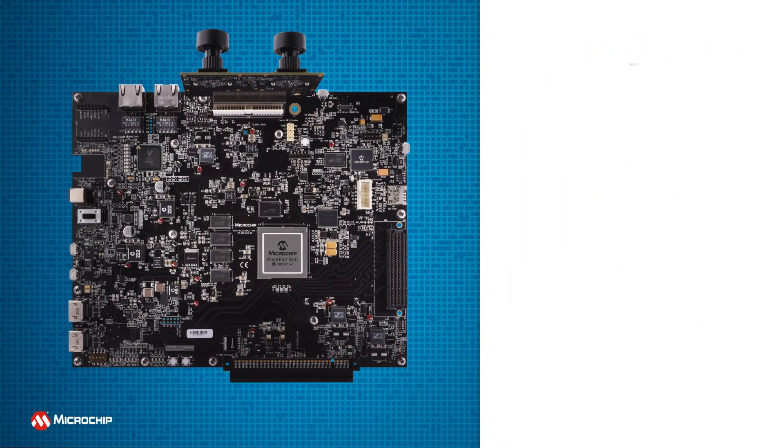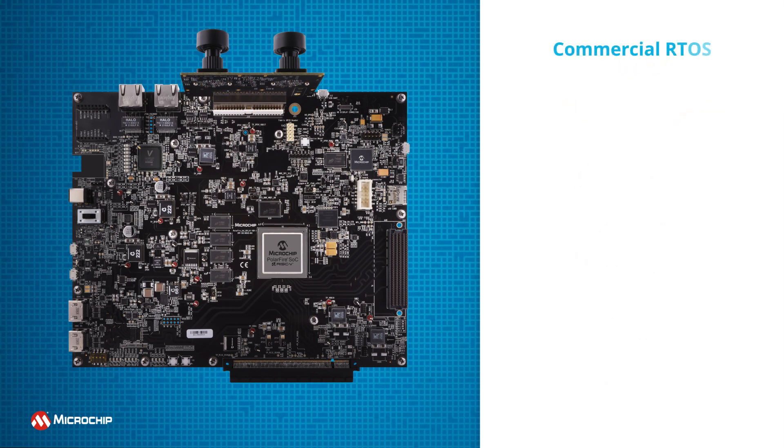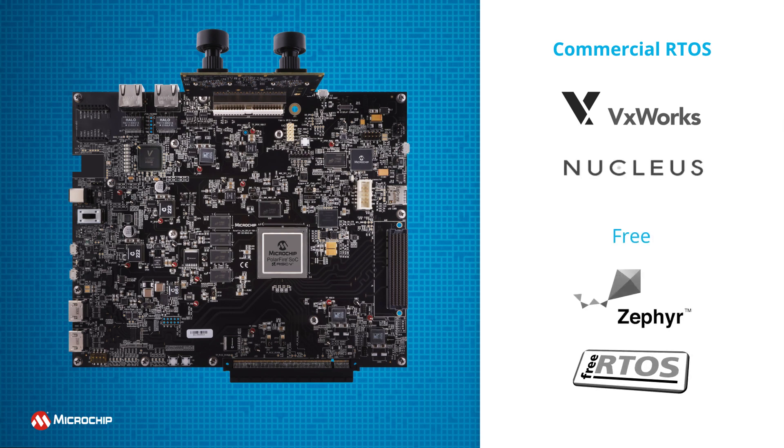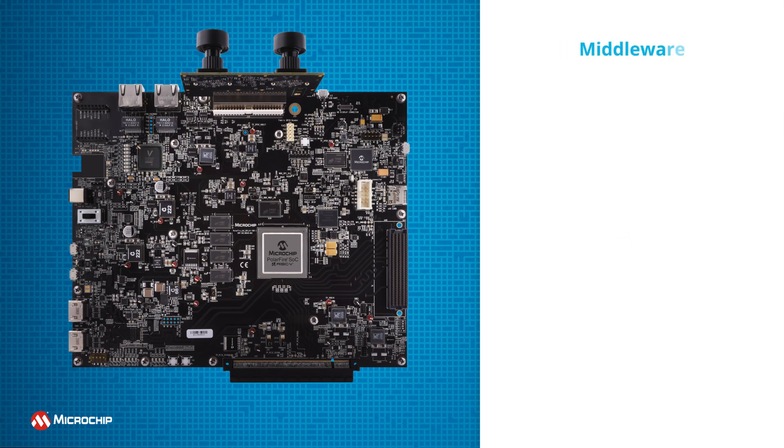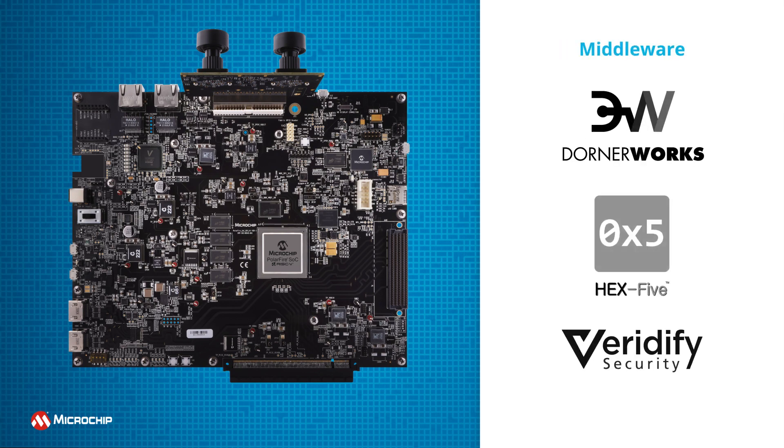The platform includes support for our MI5 and RISC-V ecosystems, including development tools from AdaCore, Greenhill Software, Mentor Graphics, and WinRiver. Commercial RTOS solutions are available, including VxWorks and Nucleus, and free solutions include Zephyr and FreeRTOS. Middleware solutions are available from Dornerworks, Hex5, and Veridify Security.